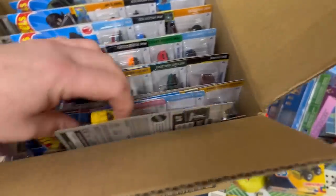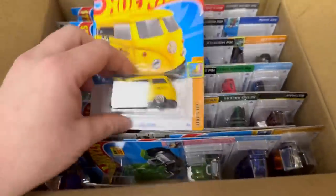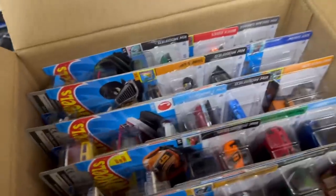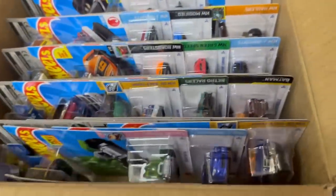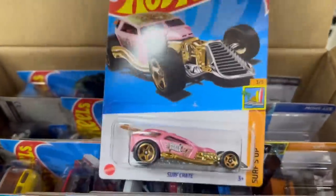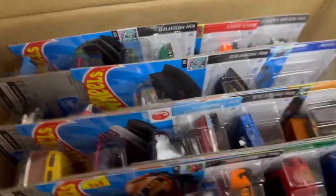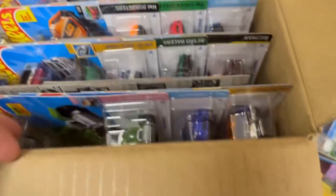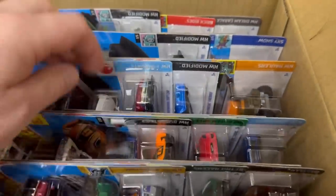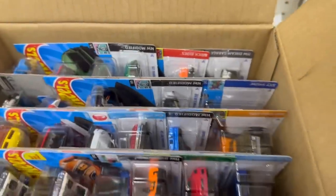I don't have any cash on me at all — if I did, I'd have to give it to the kid, but I really don't carry cash 90% of the time. And there's the Surf Crate treasure hunt.